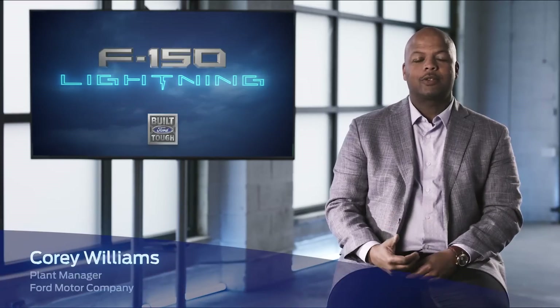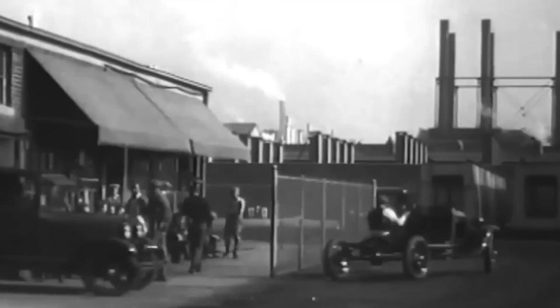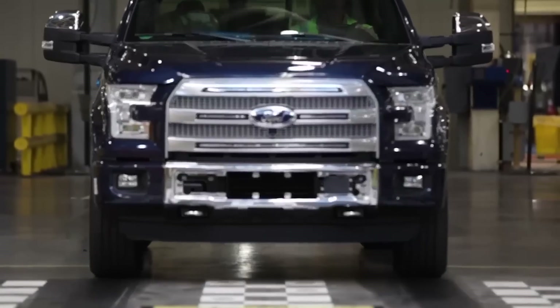Hi, I'm Cory Williams, plant manager at Dearborn Truck Plant. For more than 100 years, the historic Rouge site complex has produced some of the most world-famous vehicles — from the Model A, the Mustang, to the F-150.